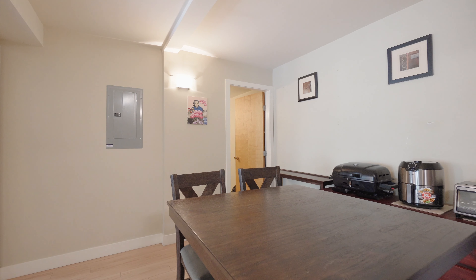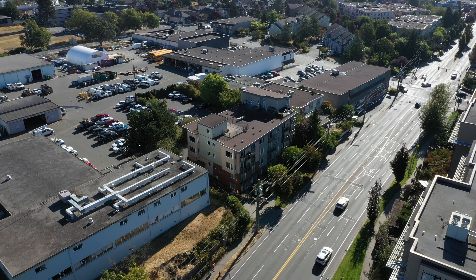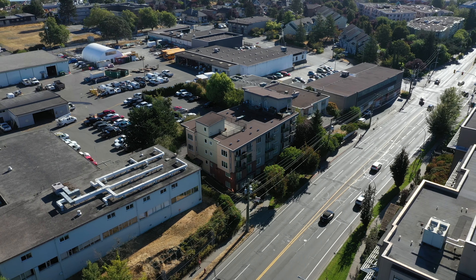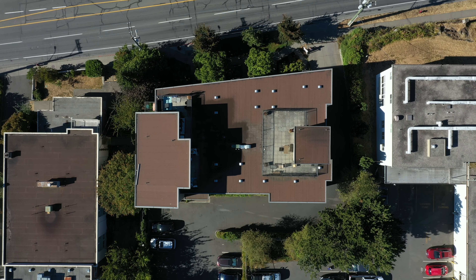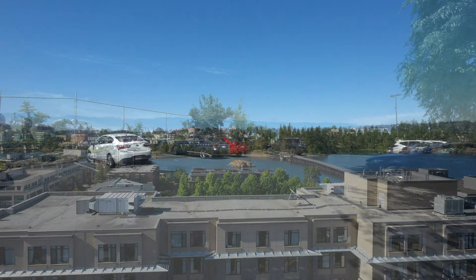You will also find another four-piece bathroom right off the dining area for ease and convenience. This building's amenities include a rooftop patio that has beautiful views of the city, Mount Douglas, and the Sooke Hills, as well as one parking spot.